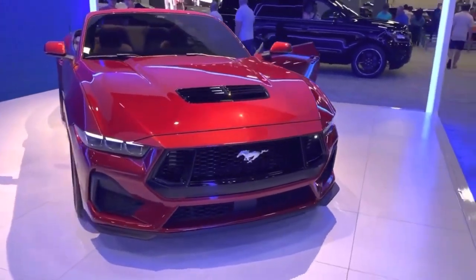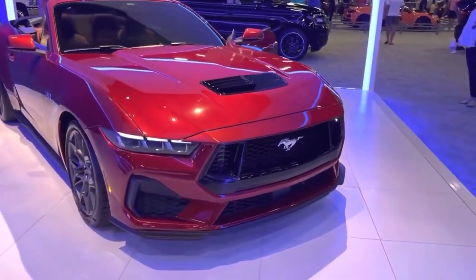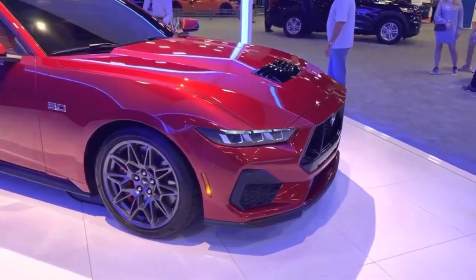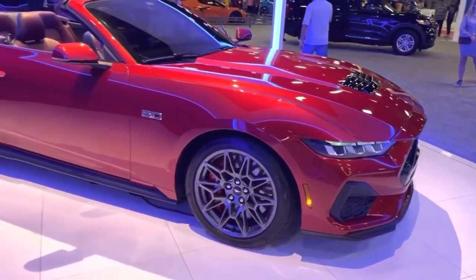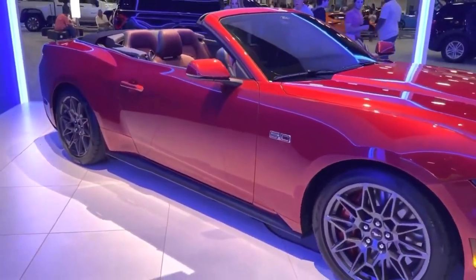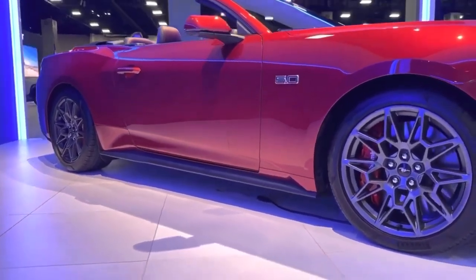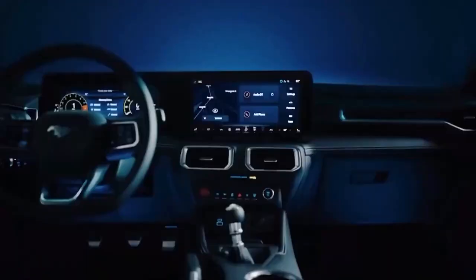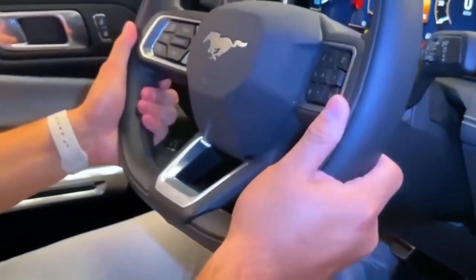The new Mustang GT has a sleek and sporty exterior design that is sure to turn heads. The car has a contemporary look with a sleek grille, LED headlights and taillights, and sculpted bodywork, giving it a very aggressive look. The car also has a choice of wheels, including 18-inch and 19-inch options, giving the vehicle a distinctive and sporty look.